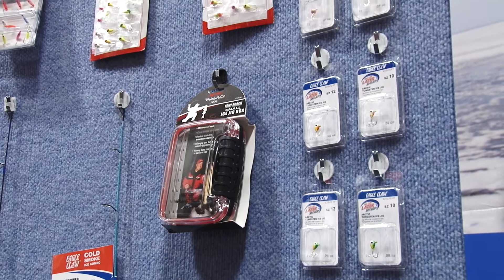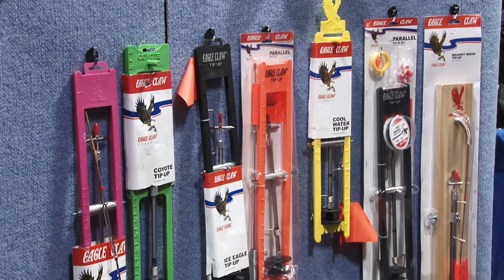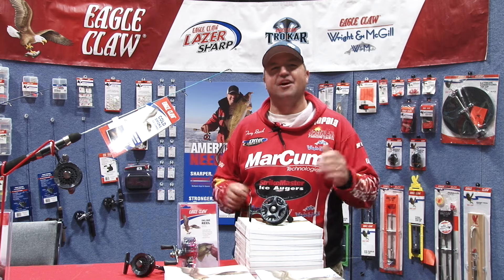Of course, new small jig boxes that I've designed with Eagle Claw. We've got some grippers, all new tip-ups. Swing on down to the St. Paul Ice Show, say hi — we're going to be here all weekend talking fishing.